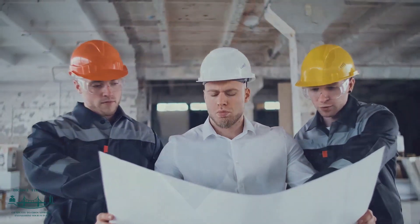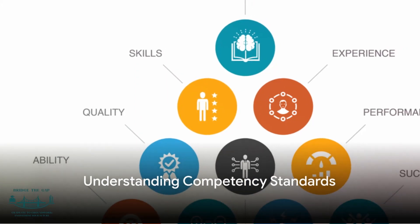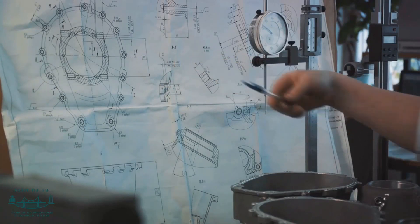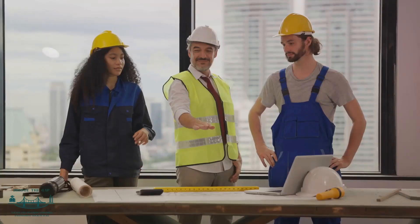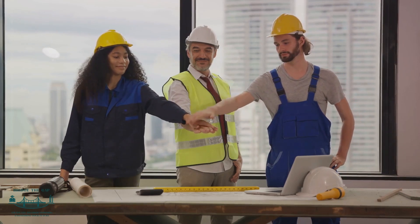Now, on to the registration process itself. The first step is to understand the engineering competency standards. These are the fundamental criteria you'll be assessed against. They encompass a range of skills from technical and design abilities to professional and ethical responsibilities.